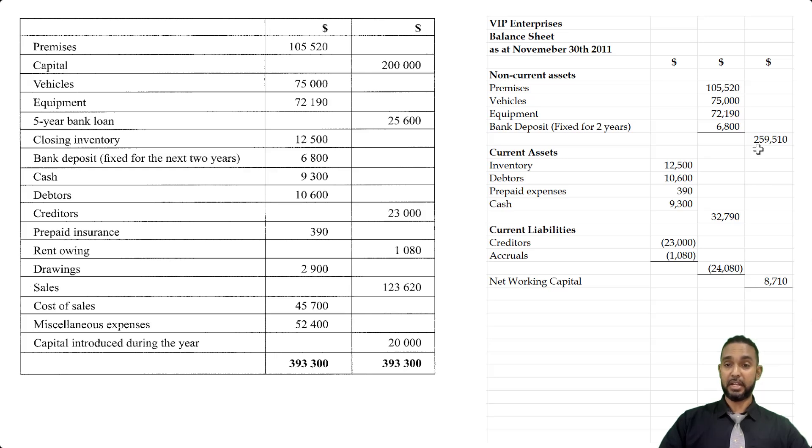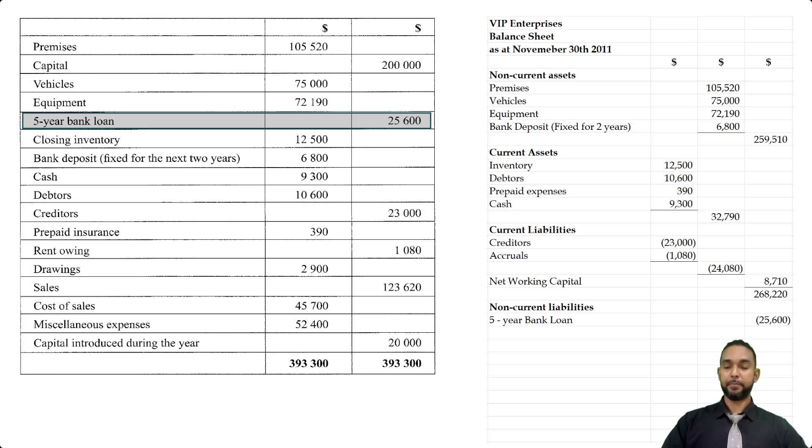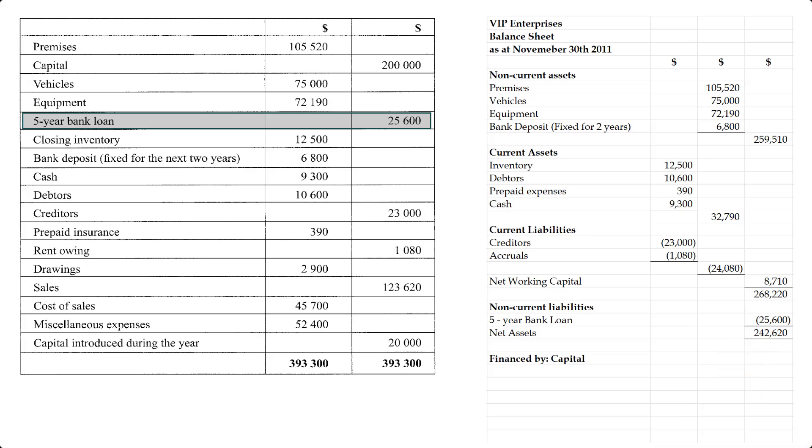We're now going to add that 8,710 to the non-current asset subtotal to get 268,220, and we're also going to subtract the non-current liabilities. We only have one — the five-year bank loan of 25,600. Subtracting that from the above figure gives us our net assets — total assets minus total liabilities — of 242,620.